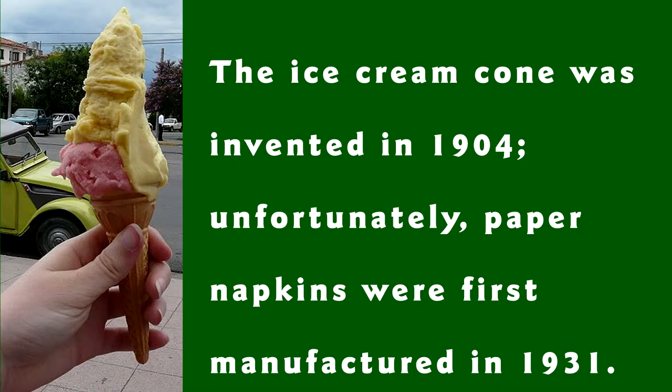Hey Dad, here's an interesting sentence. The ice cream cone was invented in 1904. Unfortunately, paper napkins were first manufactured in 1931.